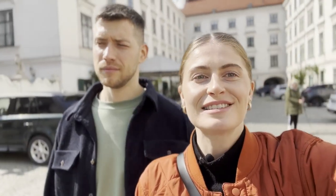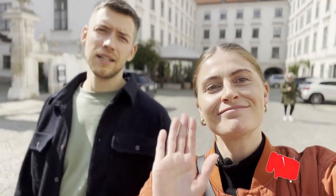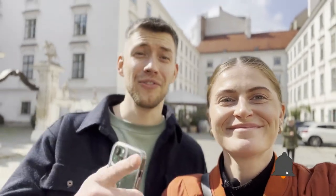That was a very delicious way to end today's video. We hope you enjoyed exploring the first district of Vienna with us. Until next time — see you in the next video. Auf Wiedersehen!